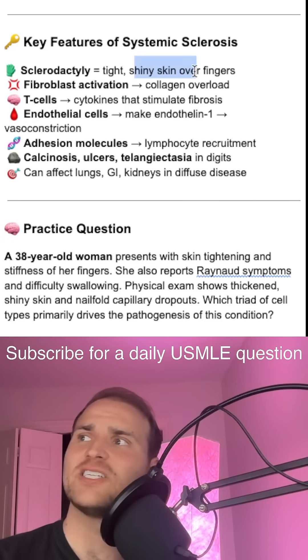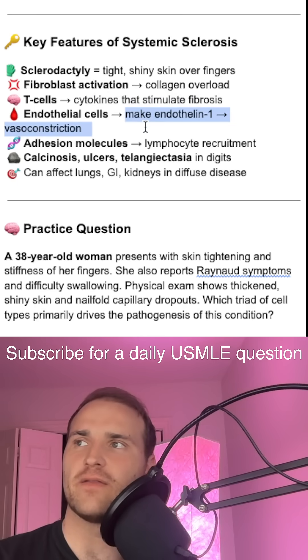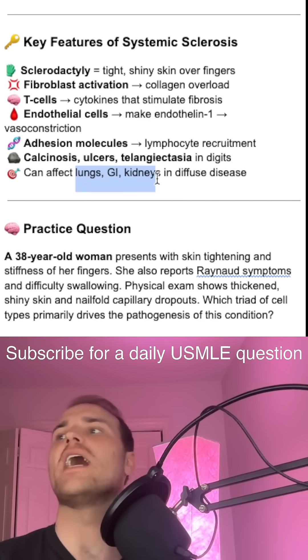Sclerodactyly is tight, shiny skin over the fingers. T cell cytokines activate and stimulate your fibroblasts, driving fibrosis. Endothelial cells produce endothelin-1 and cause vasoconstriction. Calcinosis, ulcers, and telangiectasia can also affect the lungs, GI tract, and kidneys.